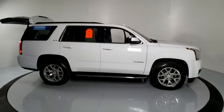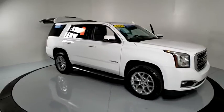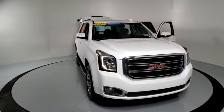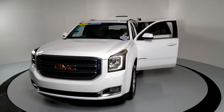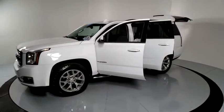Stop by and take a look at the 2017 GMC Yukon. Peace of mind comes standard with GMC's powertrain warranty and Yukon's five-star frontal crash test rating. Boasting a Vortec engine with active fuel management and flex fuel, Yukon is agile and capable.